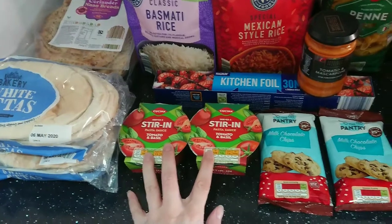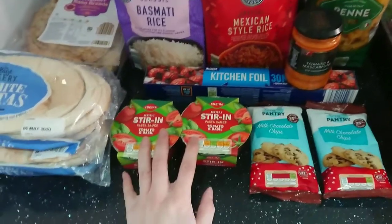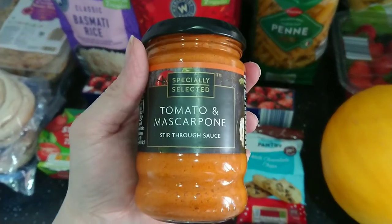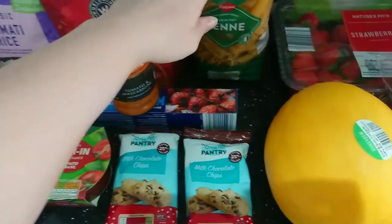We have two tomato and basil stir-in pasta sauces for a quick simple meal, two packets of milk chocolate chips, some tomato and mascarpone sauce, and a bag of penne pasta.